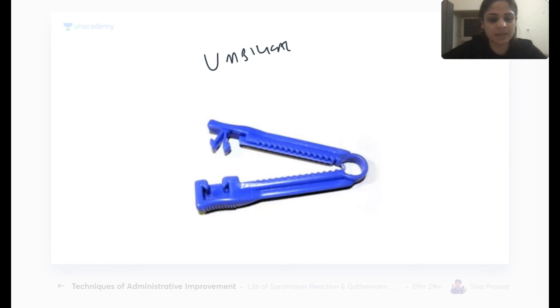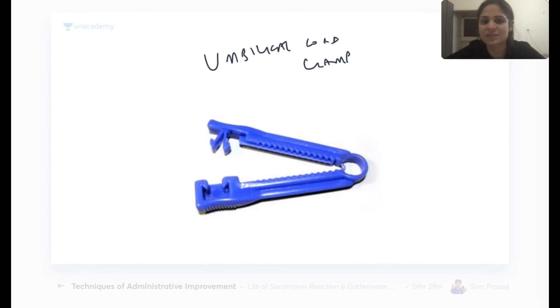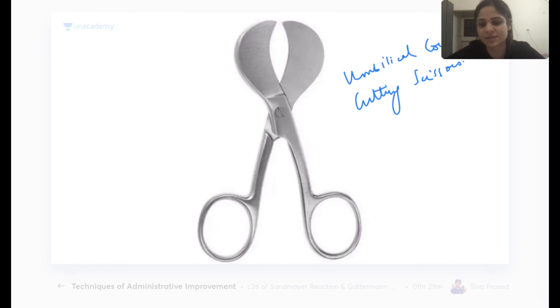The umbilical cord clamp is used to clamp the umbilical cord after delivery. The umbilical cord cutting scissors are used to cut the cord.